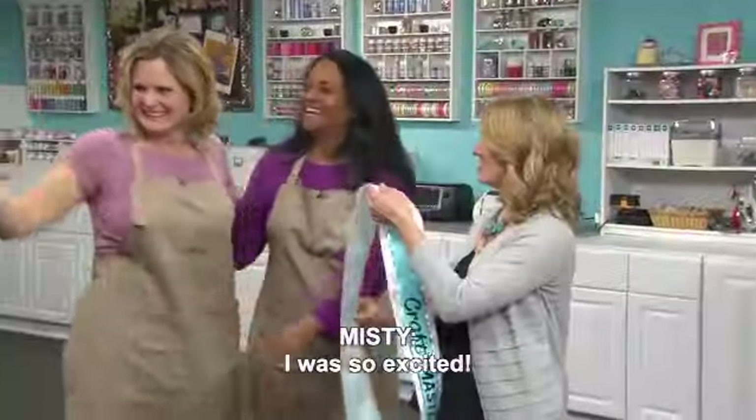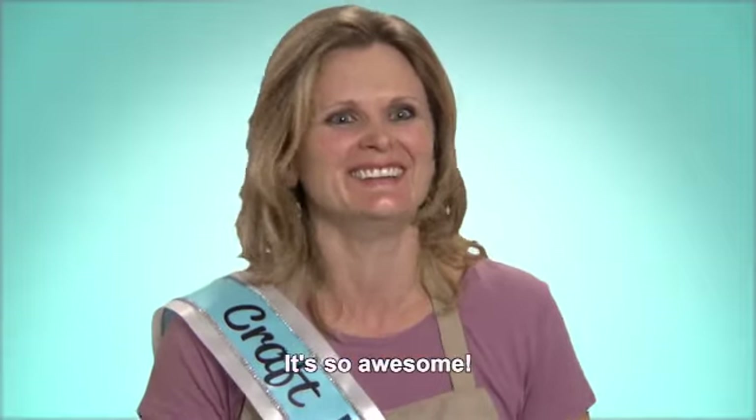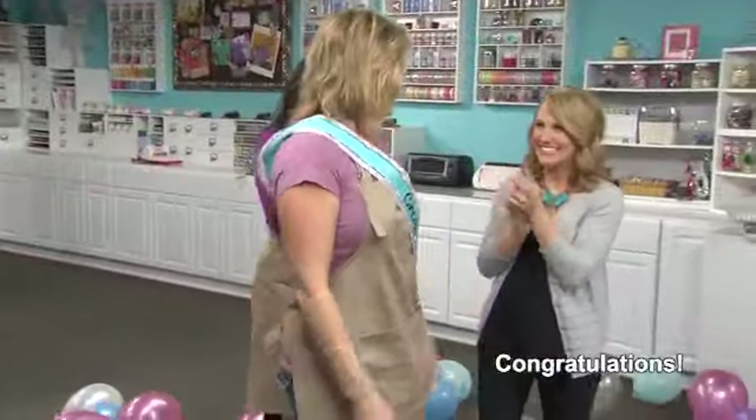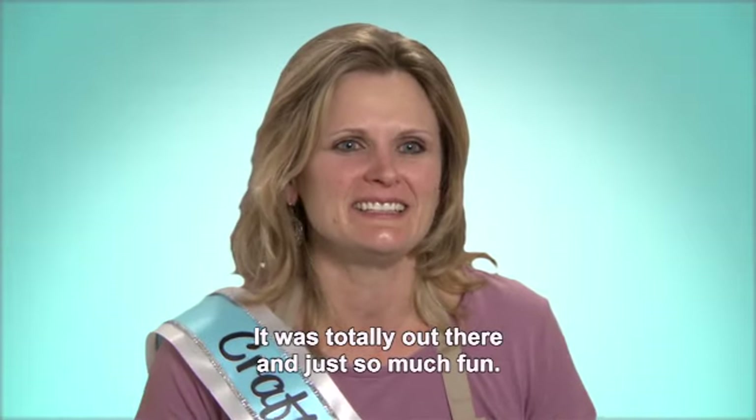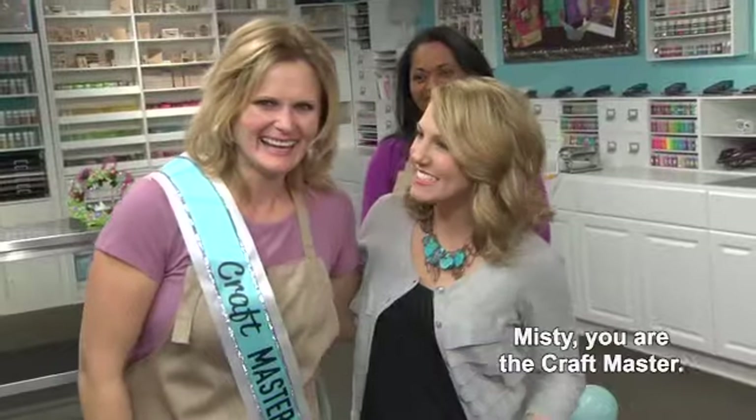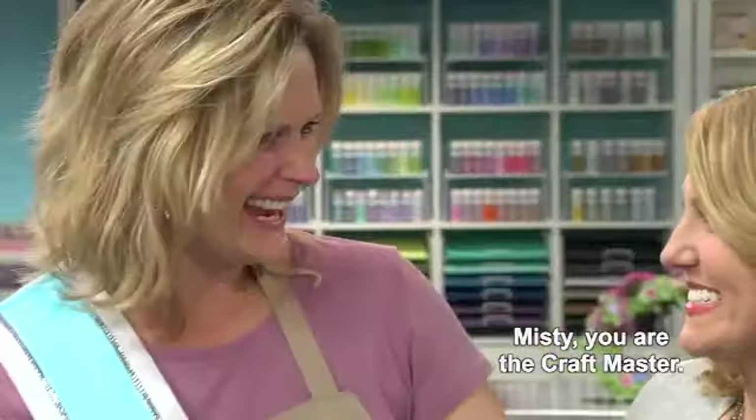I was so excited! It's so awesome! Congratulations! Thank you! It was a blast — it was totally out there and just so much fun. Misty, you are the craft master. Thank you!